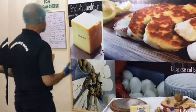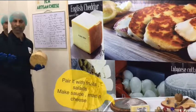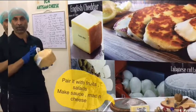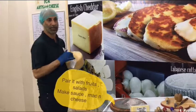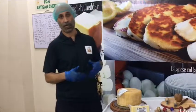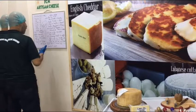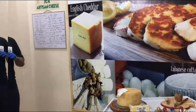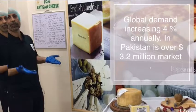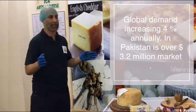You can eat it on its own, with fruits, with salads, or different pairings. It's wonderful in sauces — pasta, mac and cheese — and as an extra topping on pizza and lasagna. Its global demand is growing 4% per year as awareness increases, and it's also growing in Pakistan.